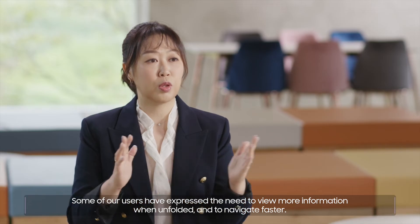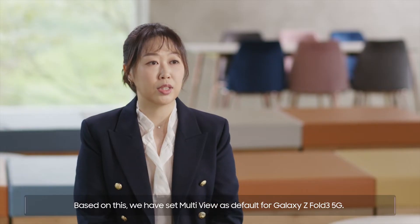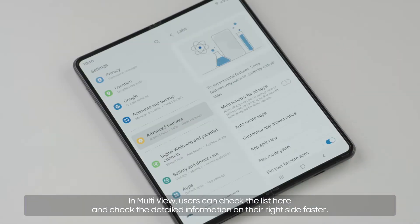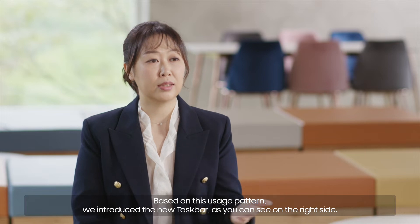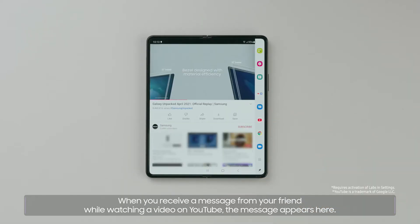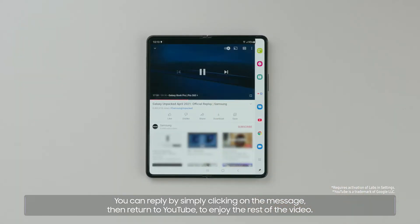Some of our users expressed the need to view more information when unfolded and to navigate faster. Based on this, we have set multi-view as a default for Galaxy Z Fold3 5G. In multi-view, users can check the list and check the detailed information on their right side faster. Based on this usage pattern, we introduced the new taskbar, as you can see on the right side. When you receive a message from your friend while watching a video on YouTube, the message appears here. You can reply by simply clicking on the message, then return to YouTube to enjoy the rest of the video.